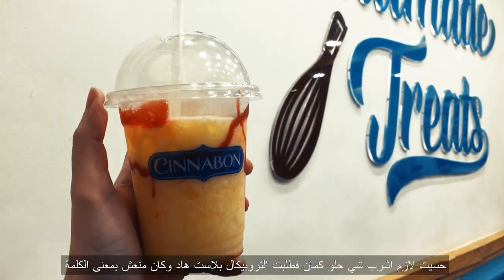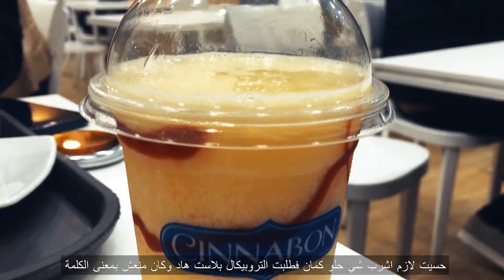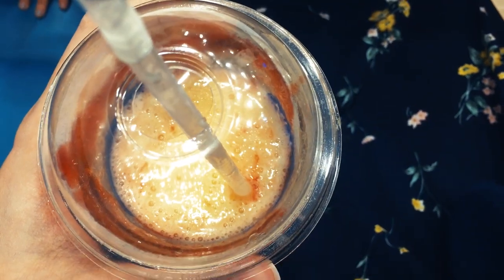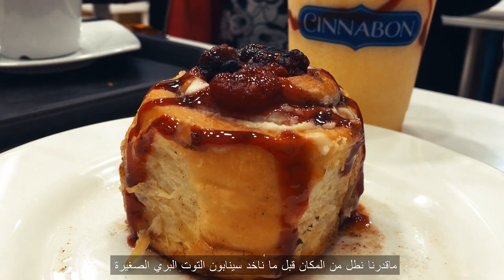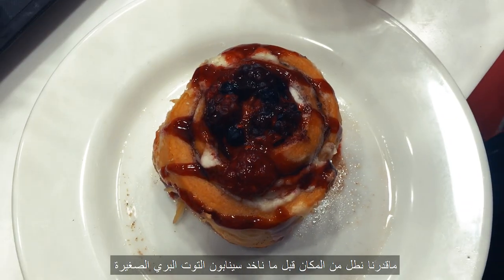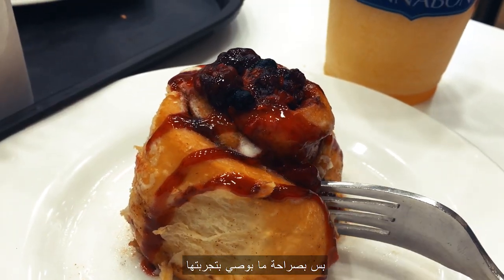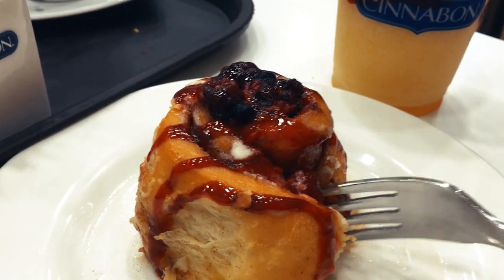I felt I needed something even more sugary, so I had a blast with this tropical blast. Oh my god, it was really refreshing. I just couldn't leave this place without having one of these mixed berry mini buns — I don't recommend the berries, sorry.